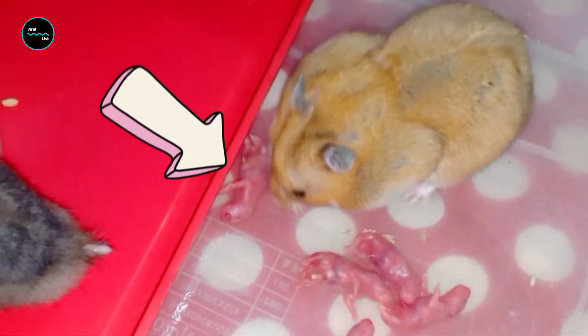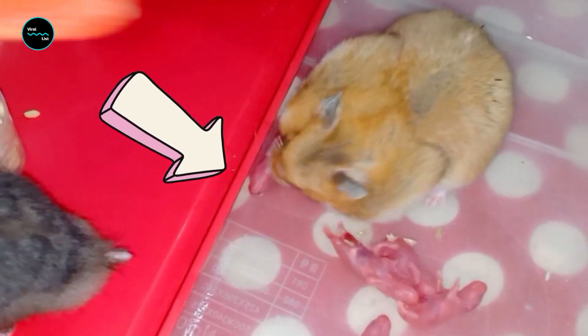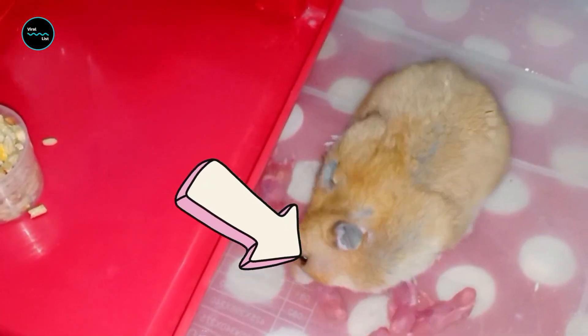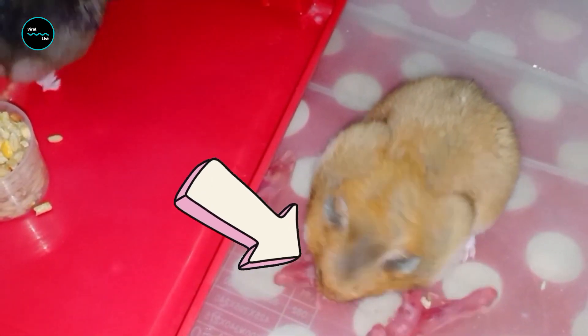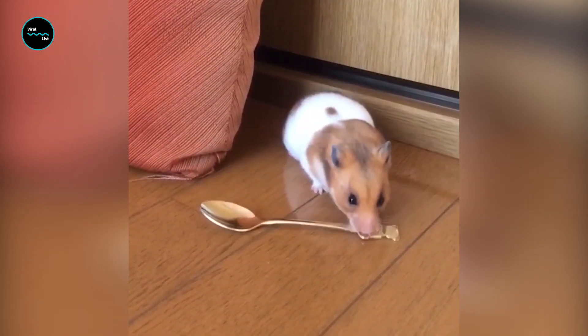Hamsters also eat their babies — they kill and eat their young if they're feeling too stressed to rear them, which is more common among first-time mothers. They're also intelligent animals capable of learning their name, and while rats tend to get all the credit, hamsters are capable of working mazes and puzzles.